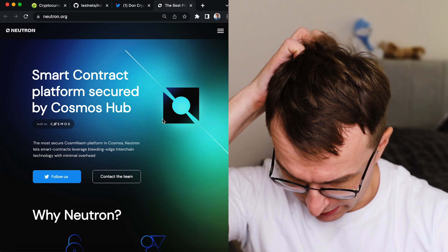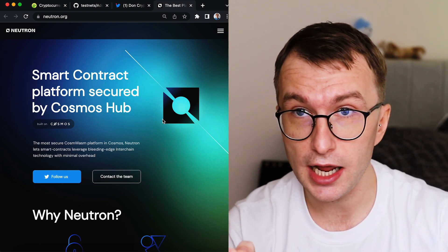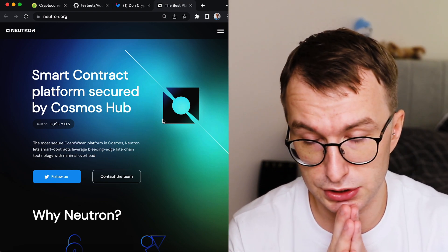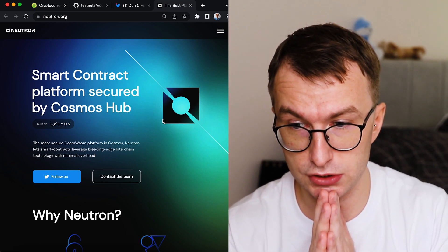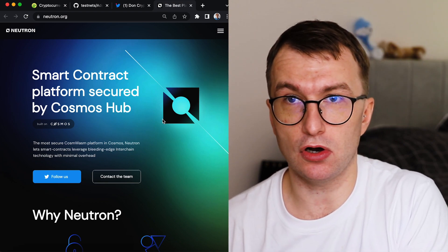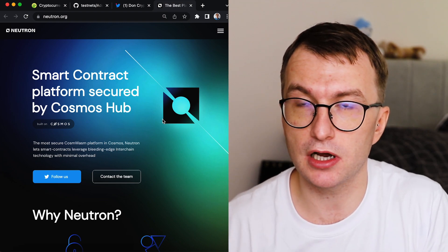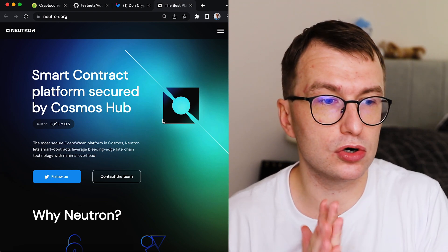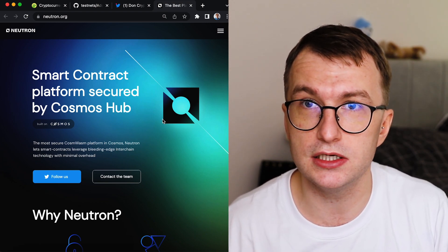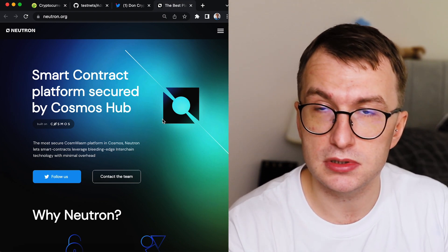So what is a smart contract platform? It's like Ethereum, Solana, Avalanche, or Near. It's essentially a chain — a platform that lets you deploy smart contracts and build your own applications on-chain. A good example of an application is Uniswap. Neutron will be that smart contract platform that allows you to deploy your own application.